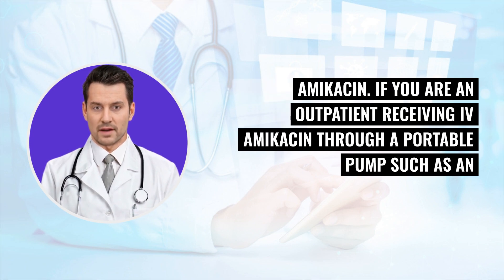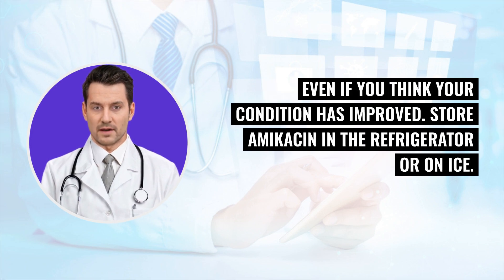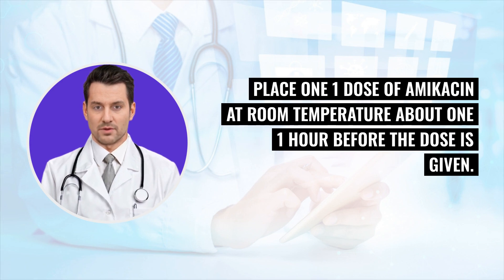If you are an outpatient receiving IV amikacin through portable pumps such as an eclipse device, follow these guidelines: finish all doses of amikacin as your doctor instructed, even if you think your condition has improved. Store amikacin in the refrigerator or on ice, and place one dose of amikacin at room temperature about one hour before the dose is given.